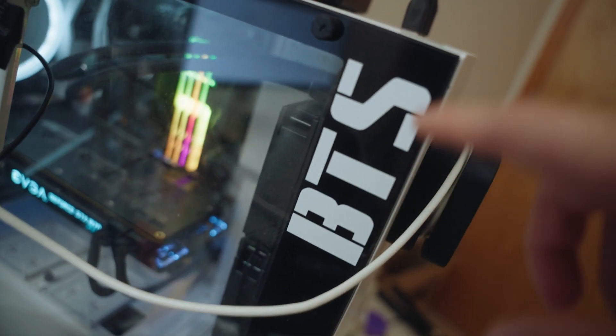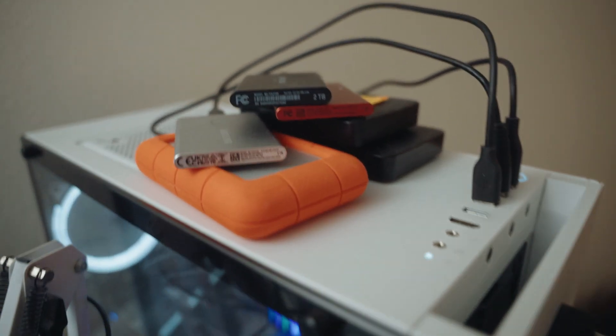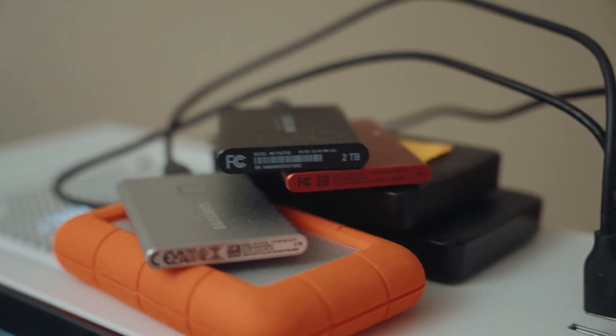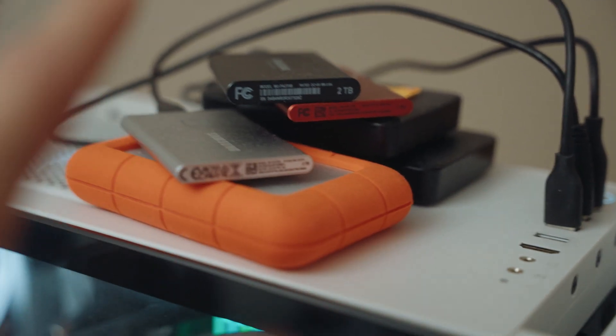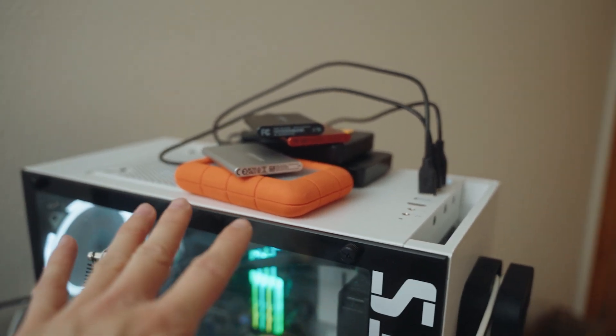I've got the K-pop group BTS because it's my favorite group and I really like their music. On top of here I have a bunch of hard drives and stuff — nothing fancy, just backing up my files, editing, all that stuff. It's a bit dusty, I know — I'm going to clean it up, so don't worry.